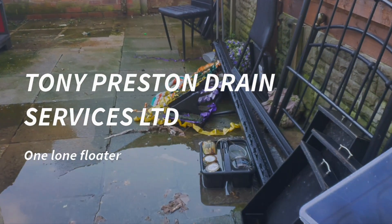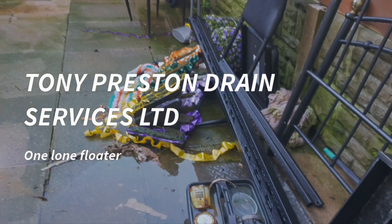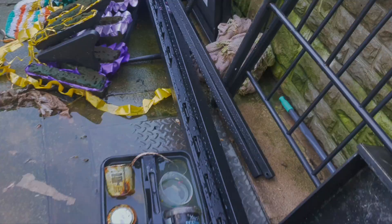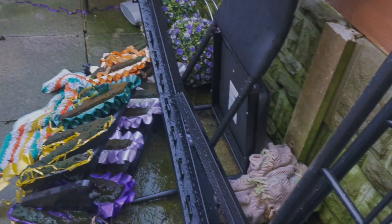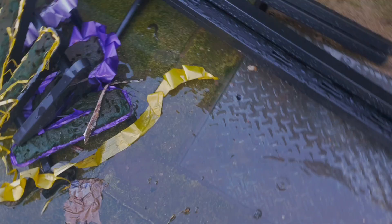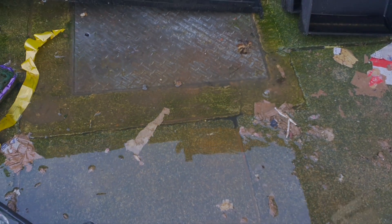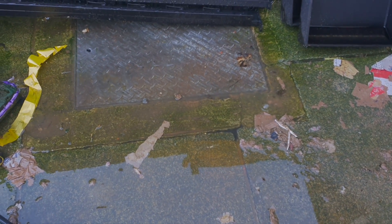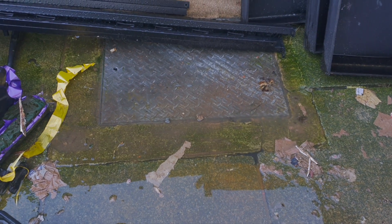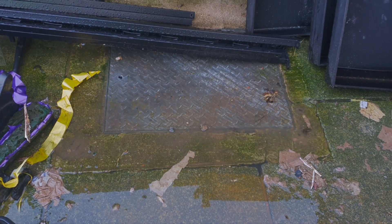Here we are in a lovely place called Tramia. This tenant has complained to the landlord that the drains are blocked and that manhole's overflowing. So job one: get that manhole cover up and have a look inside it.